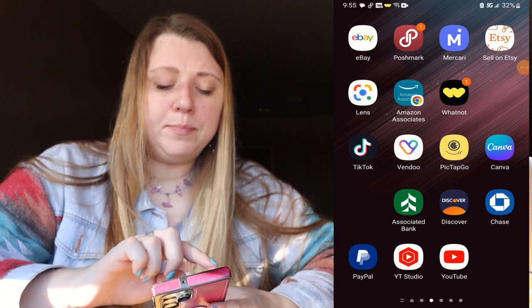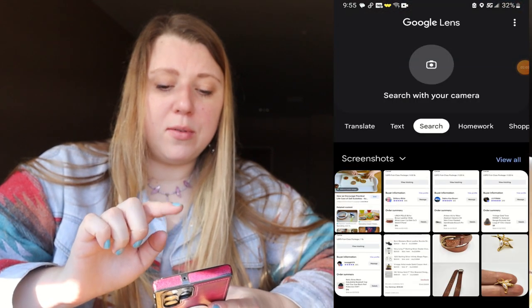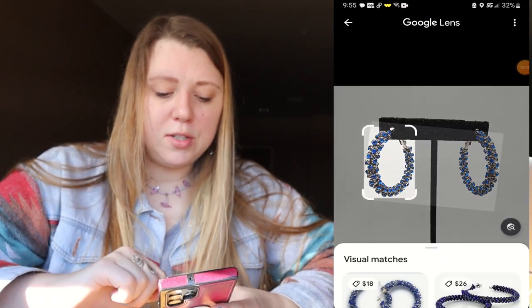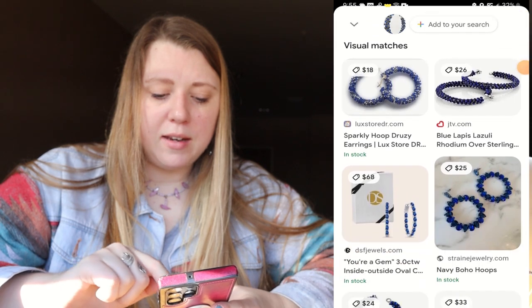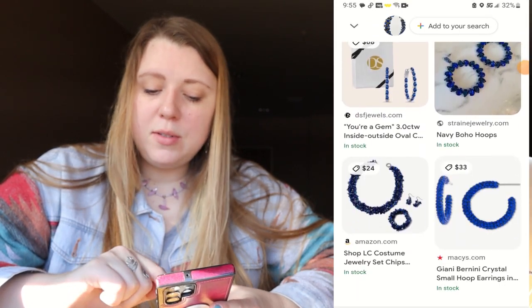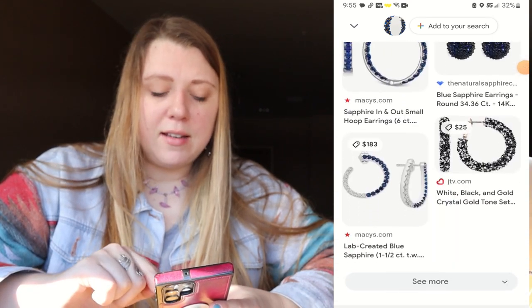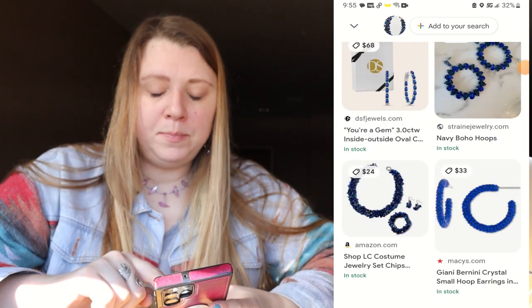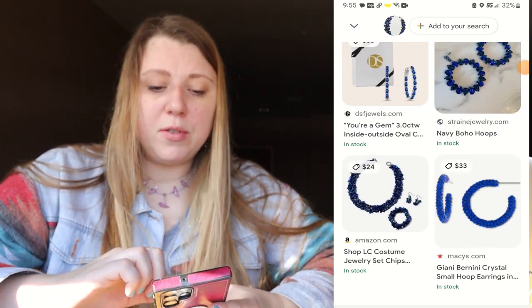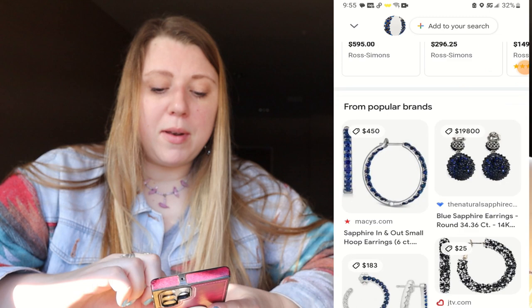Now we're on my home screen. I'm going to click Google Lens, which I use for everything, and search these hoops. It looks like there are some hoops that kind of look like it. I know they're not lapis lazuli — they're just rhinestones and there's no maker's mark or anything like that. When I'm going through my Google Lens search, I'm also looking for an eBay listing I can click right into, but I don't see any. So I'm going to go to my eBay app.